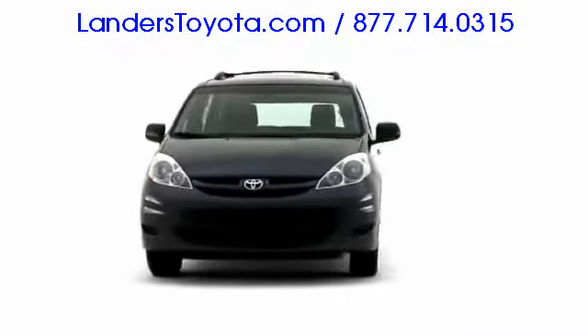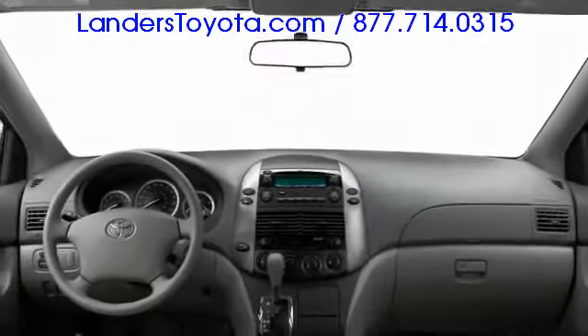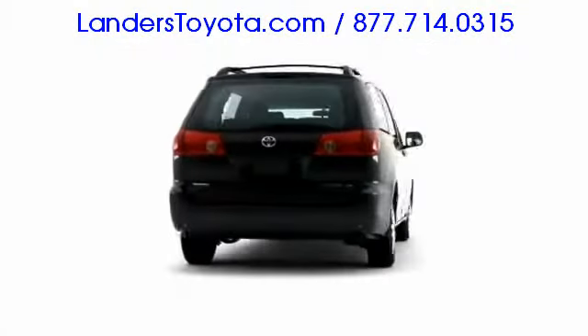Maximum family practicality meets available all-wheel drive flexibility in the 2009 Toyota Sienna, a 7 to 8 passenger minivan offering segment-leading convenience, luxury and safety features.